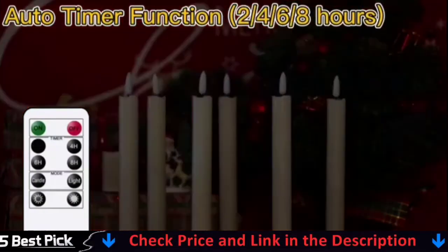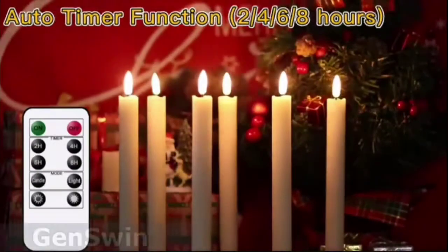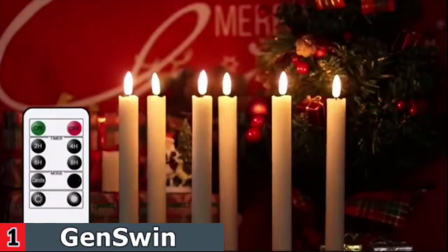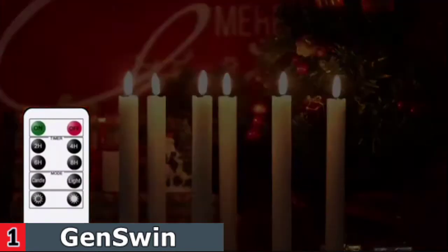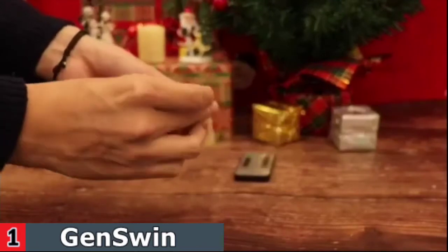These taper candles, while best displayed in a decorative holder, can also be used on their own. They emit a warm, ambient light and are available in a variety of wax colors, including ivory, gray, and red. You can also get a drip version with dripping wax to make the candles look even more realistic.